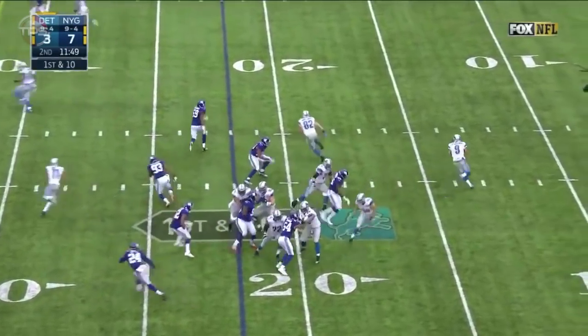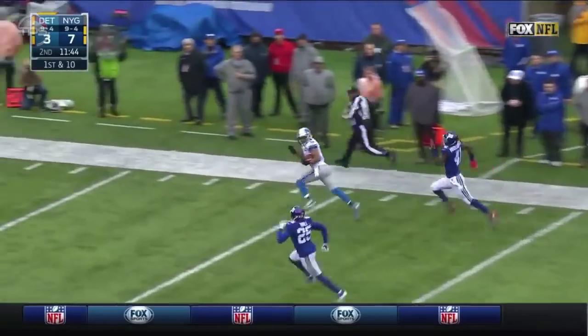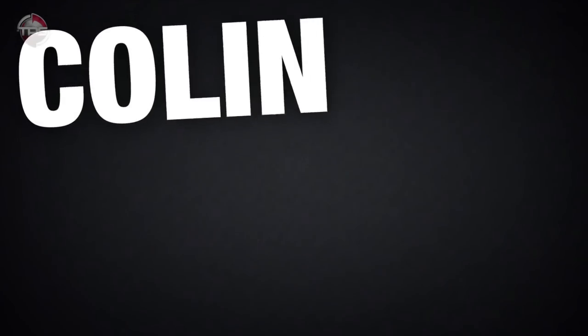Starting at the 22, Stafford rolls out, airs it out — Tate behind the defense — and Golden Tate down near the 10.